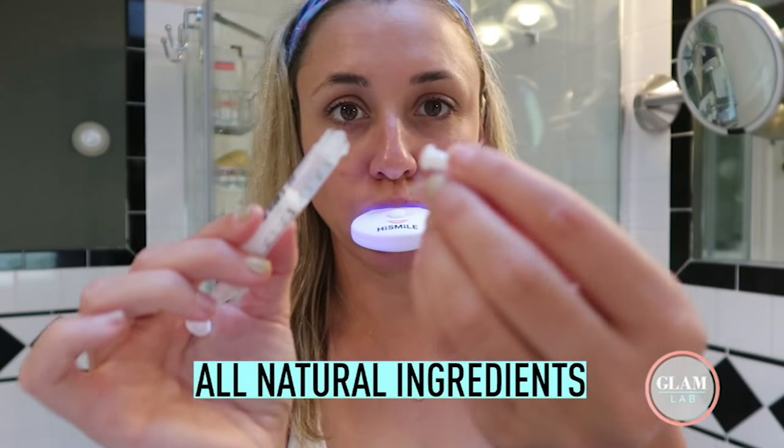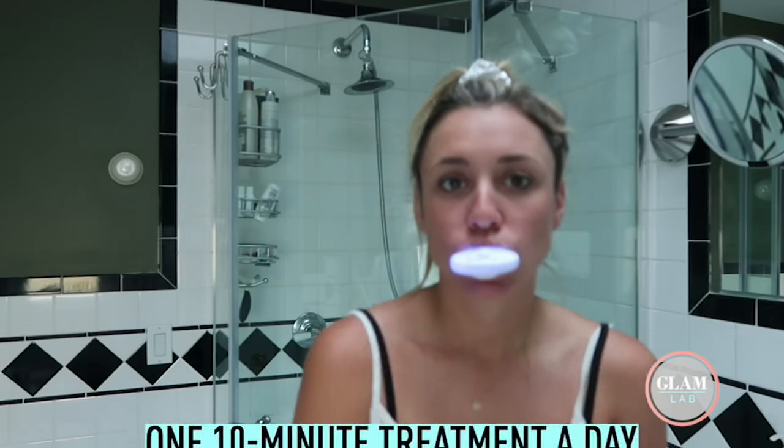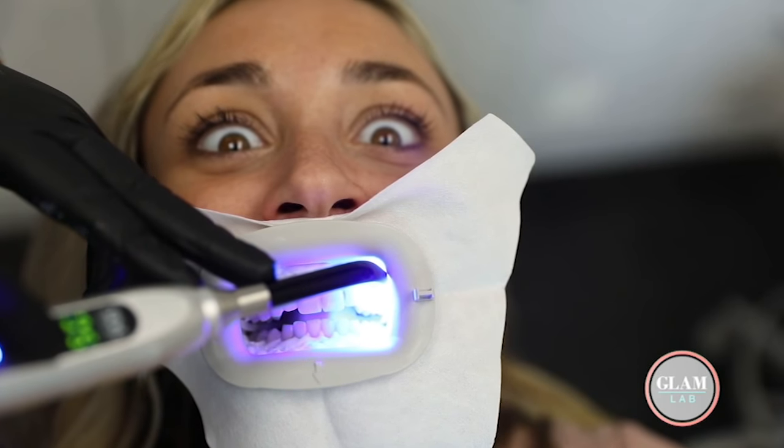But why this one? There's a ton of at-home teeth whitening kits out there. Well, apparently it actually works with all natural ingredients, which means no pain and no sensitivity. You do one 10-minute treatment a day for six days and you are guaranteed to see a difference. As someone who has really tried it all, I wanted to check out HiSmile and see if it's really worth all the bucks.